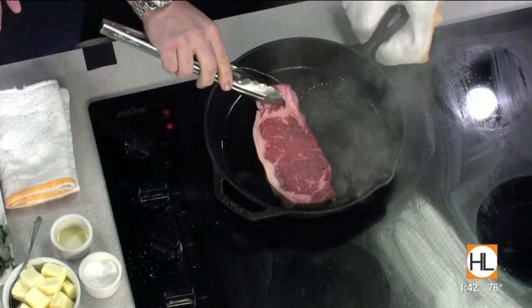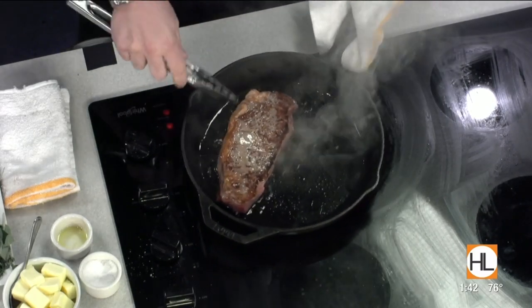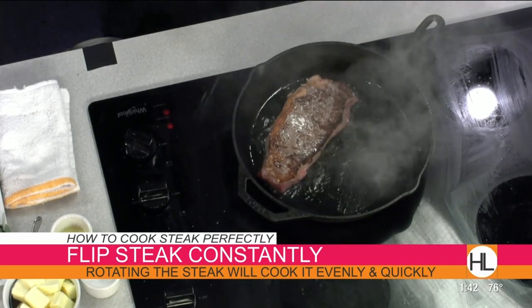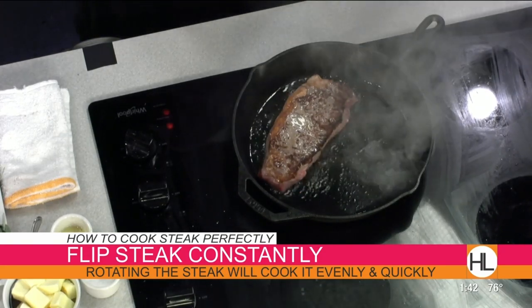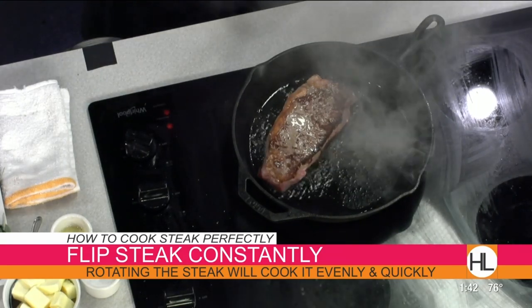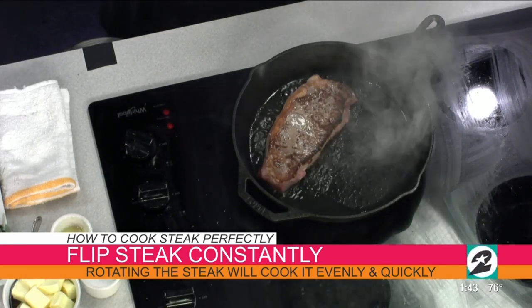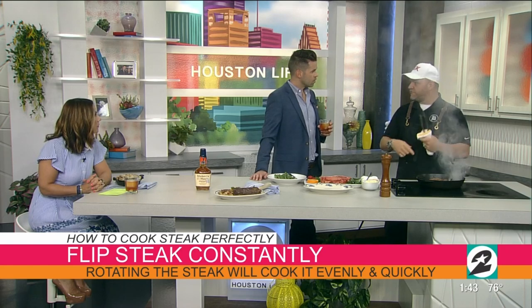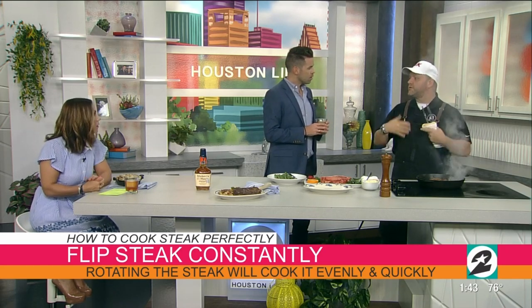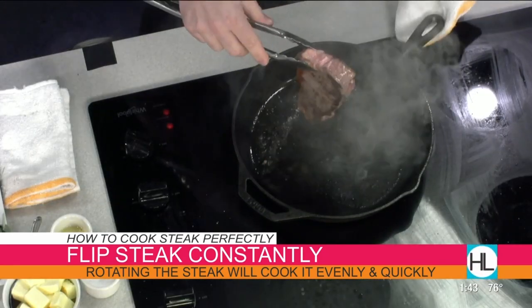That's been going for about a minute on the first side. We get that nice sear, then give it a quick flip and see where we're at. We're definitely getting the browning. One thing a lot of chefs are taught at a young age is to put your steak in the pan and let it sit — don't touch it. It's actually quite the opposite: we want to flip it quite often through the cooking process. Especially if you're hungry, it helps facilitate cooking faster.